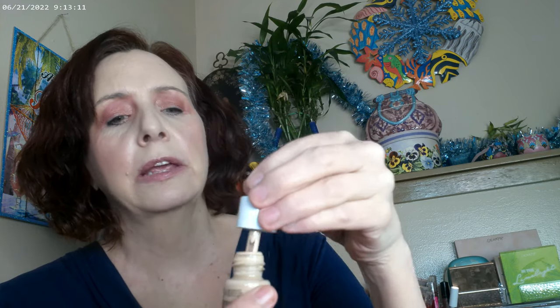I went ahead and put on the super serum — I have the lightest shade, which I think is F2. The only thing I didn't like about this product was it's one of those dropper things, though it's working better now than when I first got it. Just want to warn you about the dropper.